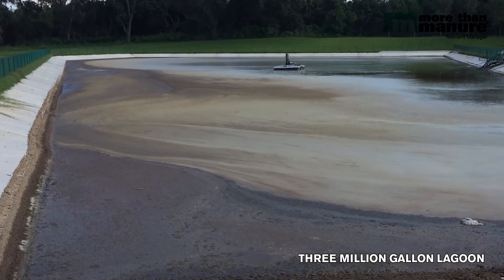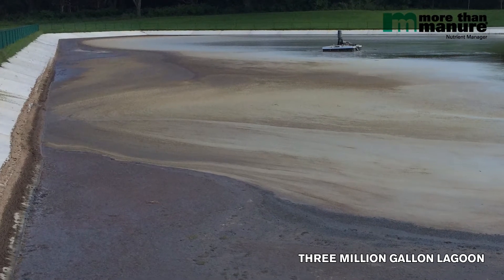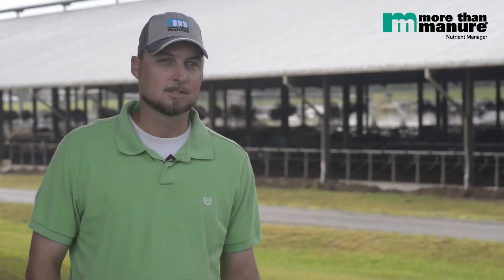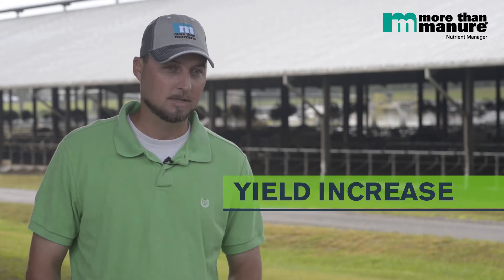As soon as you pour that MTM into the lagoon, you can instantly see the bubbles — you instantly see it start working. I had a feeling it would work in the lagoon. So we waited on our crops, analyzed it, and we did get a 7-10% increase on our crops on average.